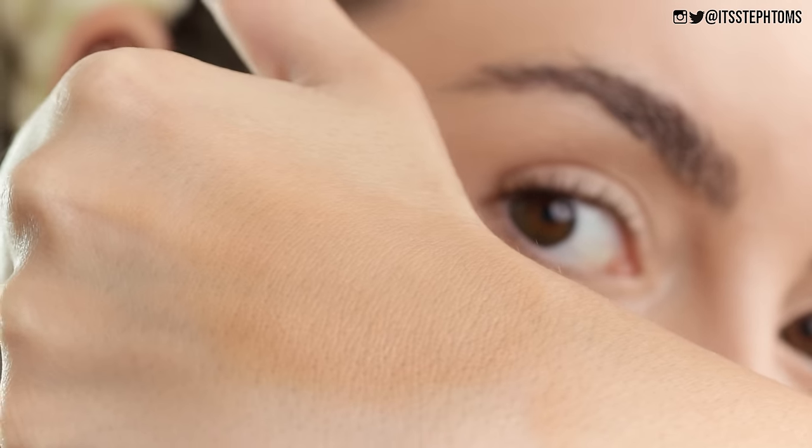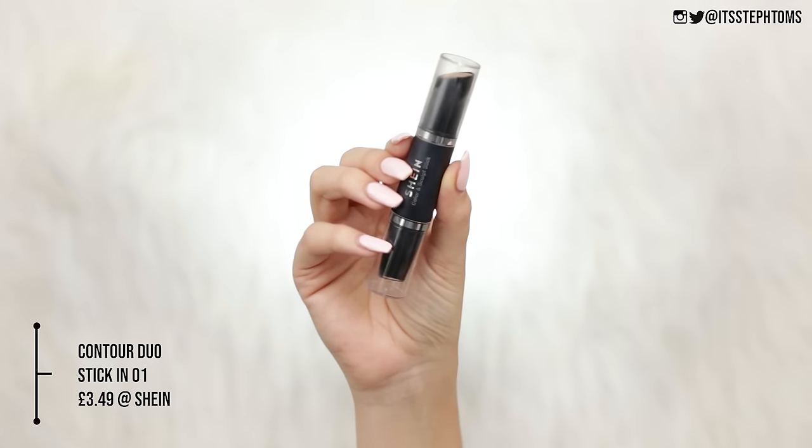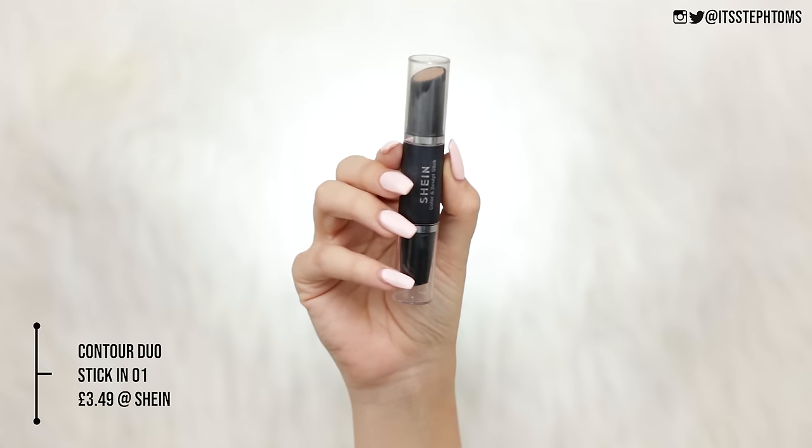I feel like I'd be really into this concealer as well. I'm going to keep an eye on the website to see if my actual shade comes back in stock — it's super full coverage but also seems quite hydrating. It's full coverage but also looks pretty skin-like. So now I'm going to do a little bit of contouring using the color and sculpt stick. It says 'create a small V face.'